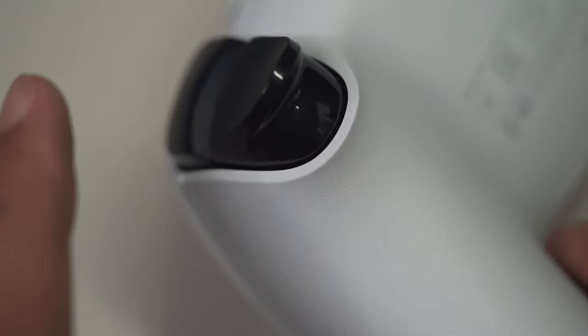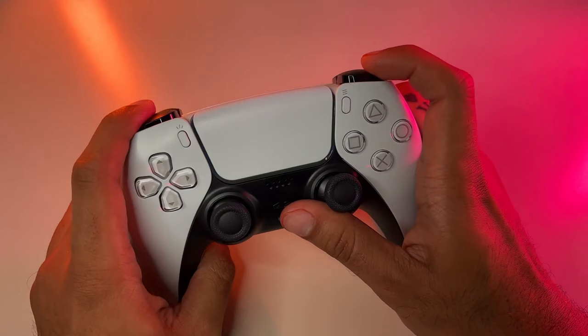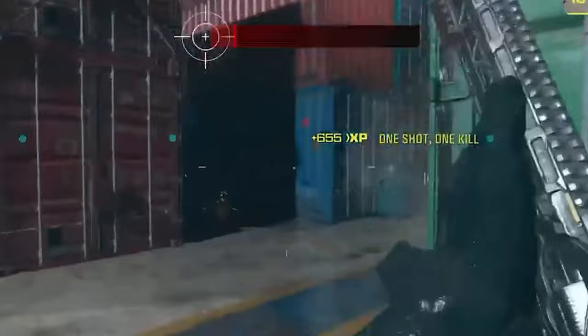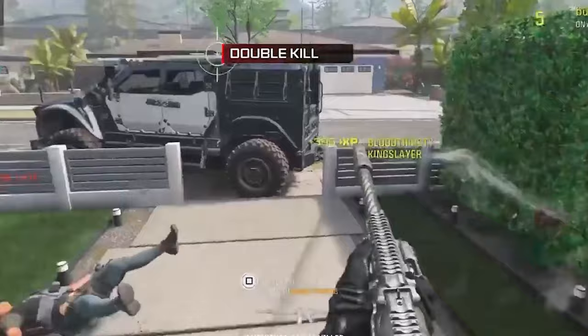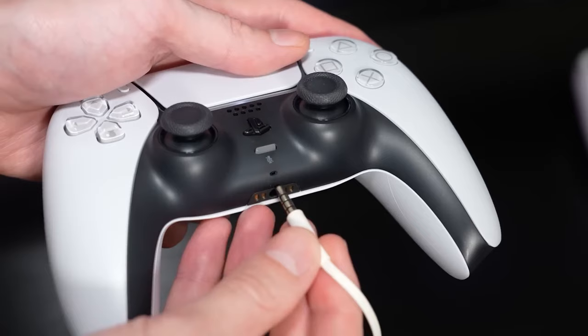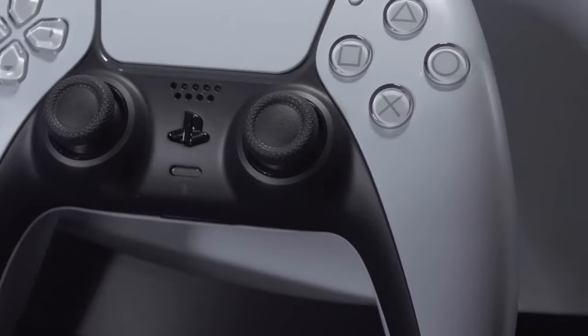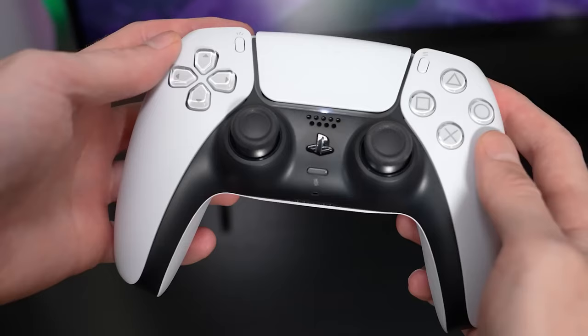Adaptive triggers further immerse players by introducing varying levels of force and tension as they engage with in-game objects and environments. The sensation of drawing a bowstring, pressing down on car brakes, or the tactile feedback of a shotgun's trigger adds unparalleled depth to gameplay, making each action feel more realistic. Communication is seamless with the built-in microphone and headset jack, allowing for easy online chat without additional accessories, while a dedicated mute button ensures privacy when needed.